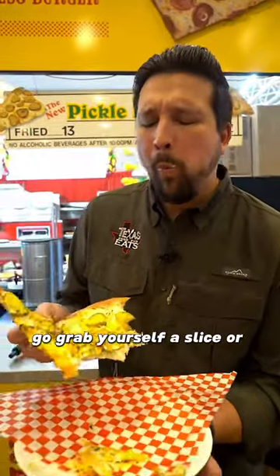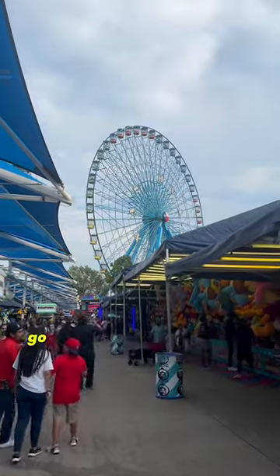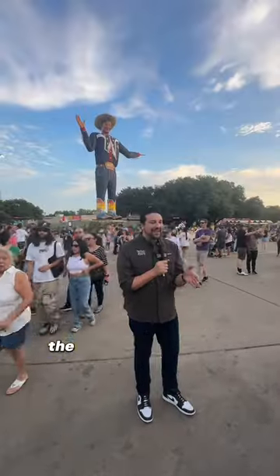Go grab yourself a slice or two of these amazing pizzas over at the State Fair of Texas, happening now through October 22nd. Go have some fun and bring the whole family. The food is outstanding.